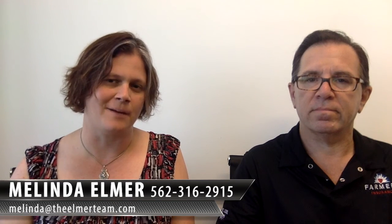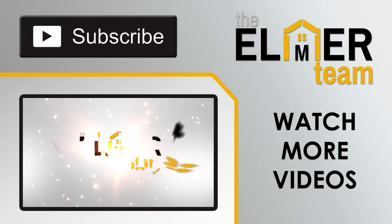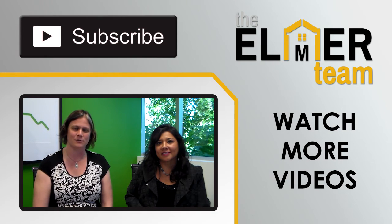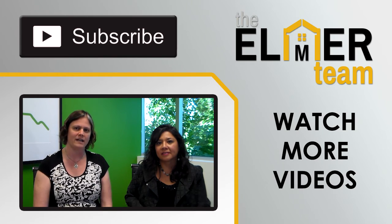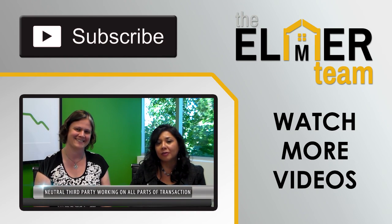Excellent — good information there. If you have any other questions about this, you can always reach out to Bart at thatinsuranceguy.com or thatinsuranceguy.yahoo.com. And if you have any real estate questions or referrals for me, you can reach me at 562-316-2915 or melinda@theelmerteam.com. Thanks so much for watching, and please feel free to share with your friends. Thank you, bye-bye.